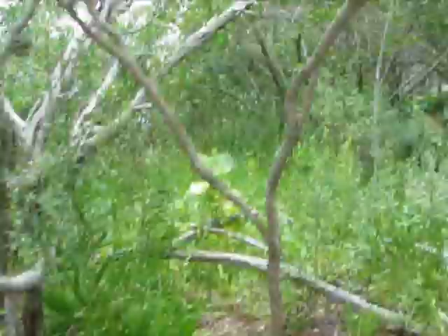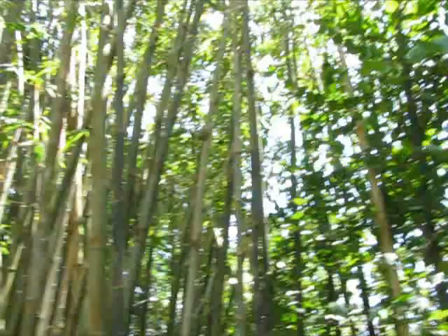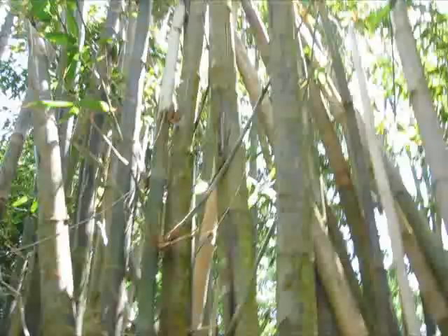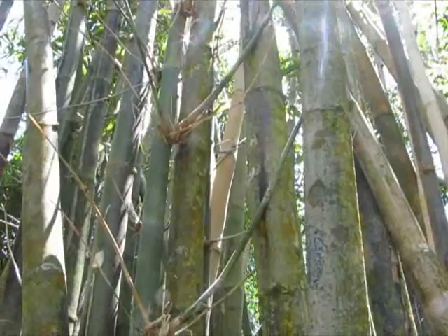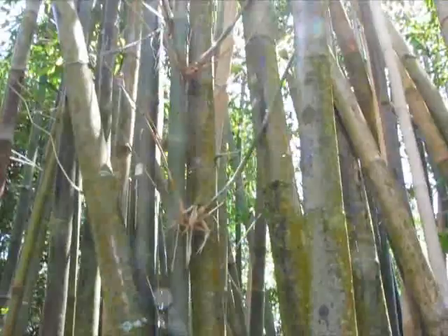Mangroves. That brown thing over there is a sea grape. These are bamboos on the pathway, and what's cool is that the wind's blowing through them. If you listen, you can hear them creaking and hitting each other. That's really cool — amazing, but a little creepy because you wonder if they're going to fall on you.